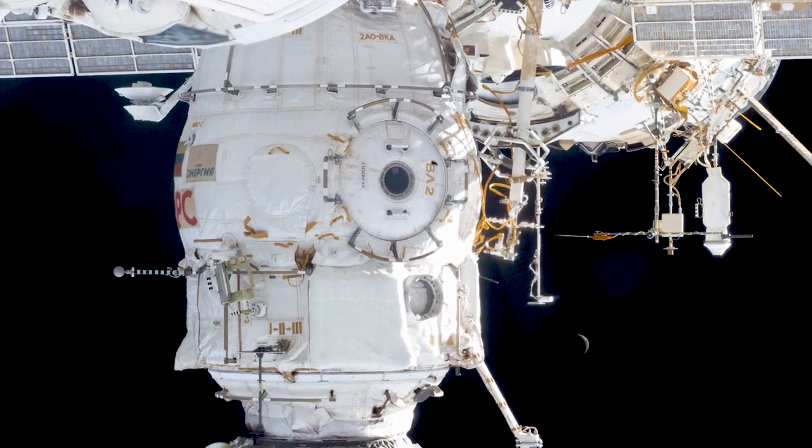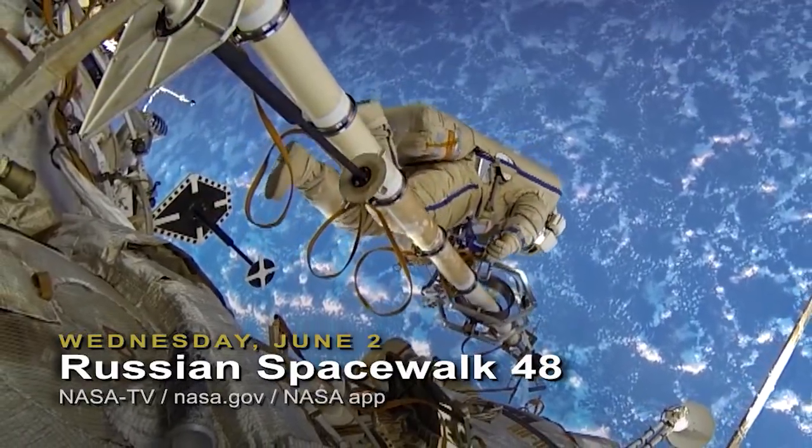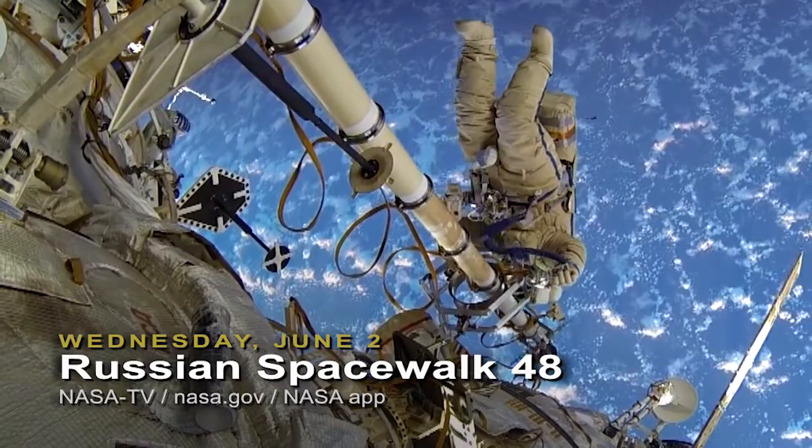The undocking of PIERS is scheduled around two days after NAUKA's launch. You can watch the spacewalk live on NASA TV, the agency's website, and the NASA app.